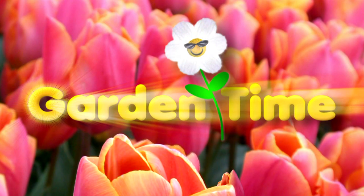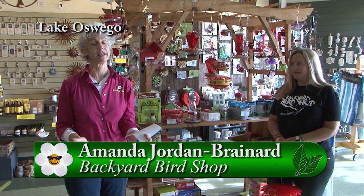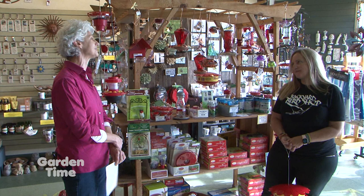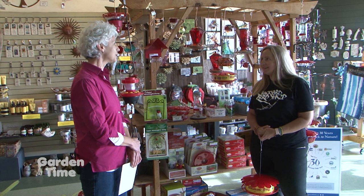In Oregon, we are so lucky to have hummingbirds come to our garden. I'm with Amanda from Backyard Bird Shop, and Amanda, you have a wonderful selection we can put in our own garden to bring joy seeing the hummingbirds. We try to have a wide variety of hummingbird feeders. But of course, one of our first recommendations is: plant, plant, plant. That's something Garden Time knows a lot about — we have so many fun flowers and plants that really bring in hummingbirds right into your yard this time of year.